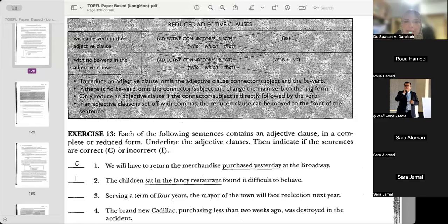So to reduce an adjective clause, what are we going to do? We're going to omit the adjective clause connector. We said this — which is connector-subject — because the connector itself is also a subject, we don't have a separate subject. And the verb to be. So there's 'is,' 'was,' 'were' — maybe we can reduce those.